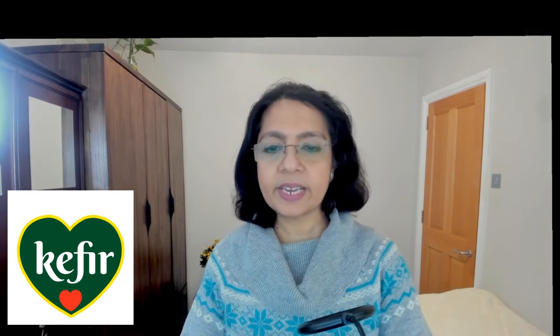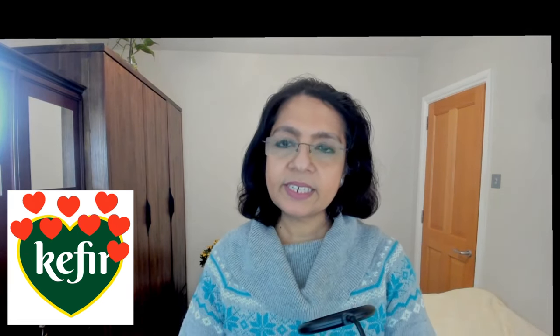What are the health benefits of kefir? I talked about the health benefits of fermented foods in my previous video: promoting gut health, lowering the risk of osteoporosis, maintaining strong bones, inhibiting the growth of harmful bacteria, keeping muscles healthy, and improving allergy and asthma symptoms due to its anti-inflammatory properties.